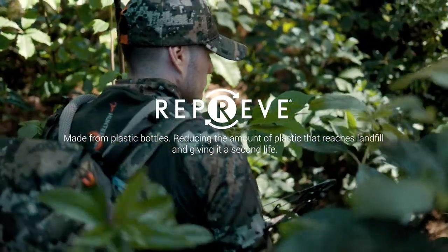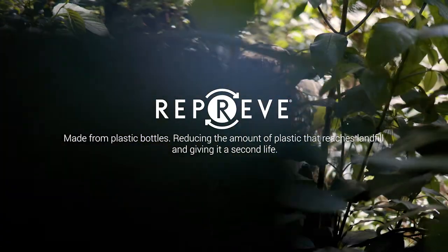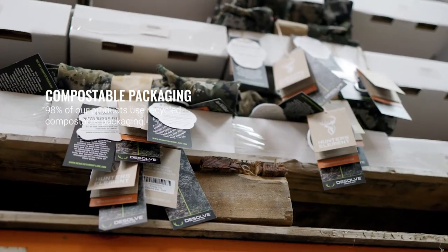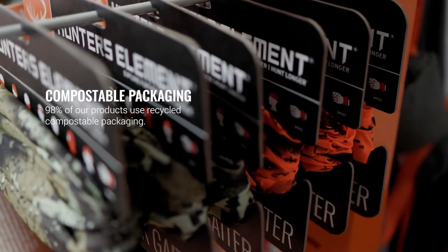Made from recycled plastic bottles, reducing the amount of plastic that reaches landfill and giving it a second life. 98% of our products use recycled, compostable packaging. We save about 7 tonnes of new card and almost a tonne of plastic ending up in landfill every year.